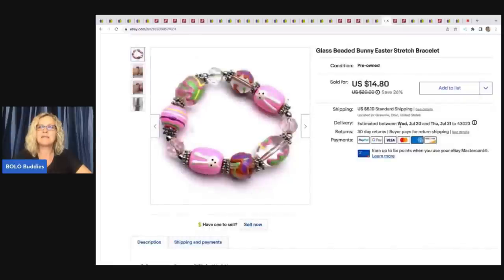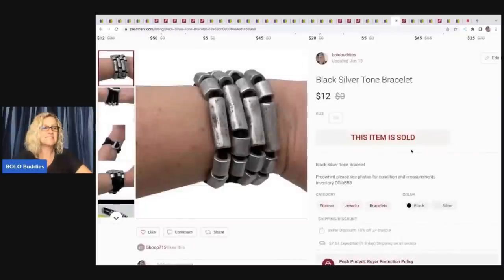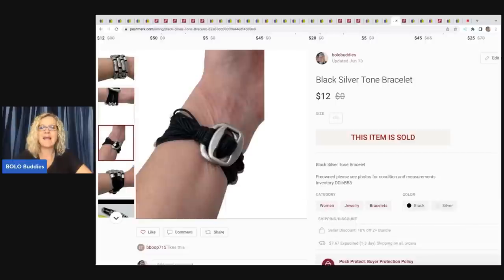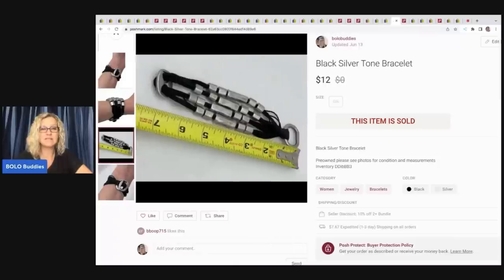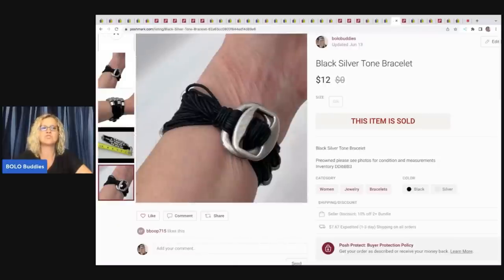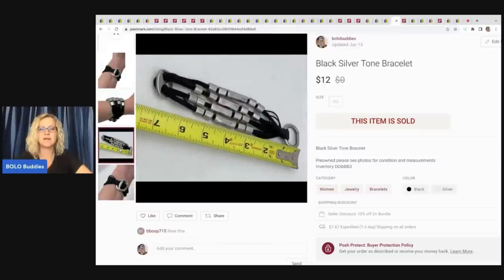The next item is this glass beaded bunny Easter stretch bracelet. Got this out of my bulk buy and I sold it for $14.80 plus shipping — there were two or three of these and they all sold, this was the last one. This is another item from my Dibble Box from Donatella Botolino — in that $50 box. It's a cool black silver tone bracelet that sold super fast, so I have another gold tone one listed. It is kind of small — I made sure to put pictures of the length. I sold this for $12, so my payout was $9.05.